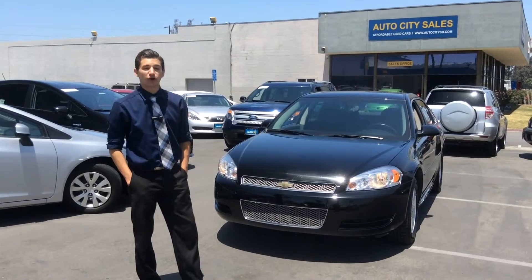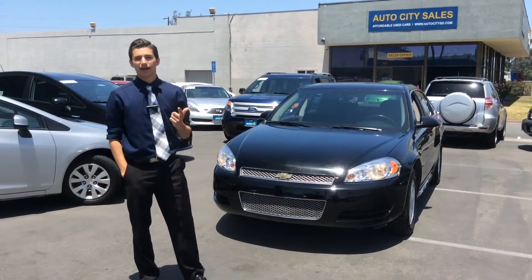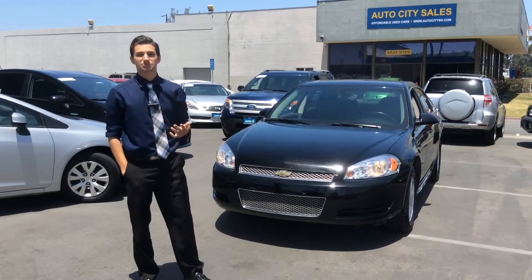Once again, this is Vic Dalfio over here at Auto City Sales in El Cajon. Thank you for watching, and make sure to check us out on Google and Yelp reviews for our impressive array of customer satisfaction.